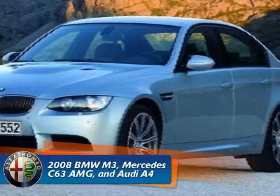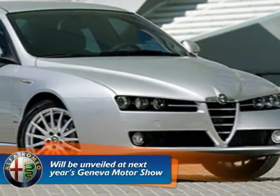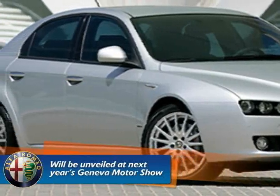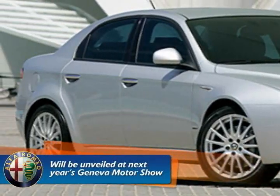Will the new 159 GTA be the car next year to compare, and will it win? We'll have to wait and see. The V8-powered GTA is being tested at the moment and will be unveiled at next year's Geneva Motor Show. It will go on sale to the public in 2009.